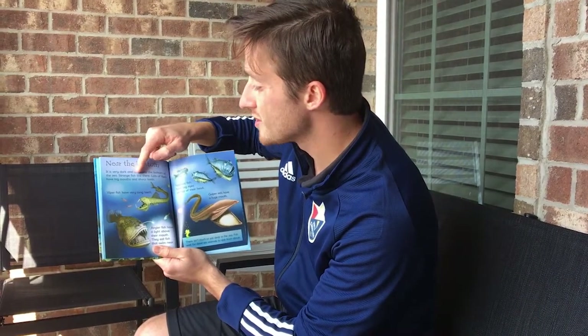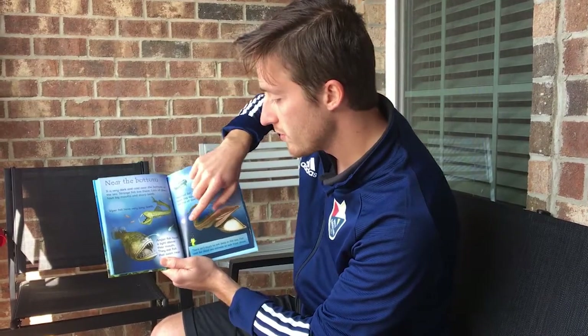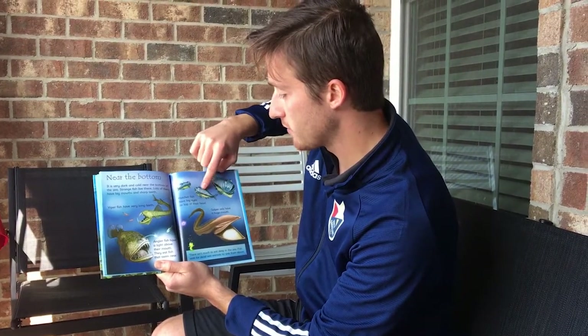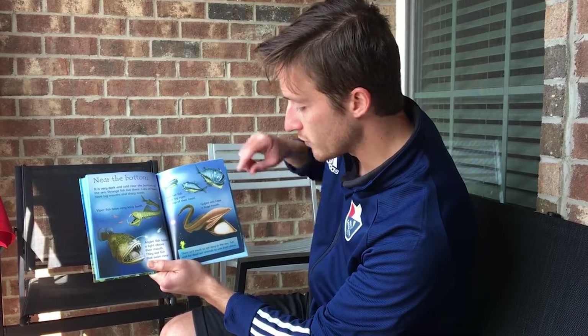Near the bottom. It is very dark and cold near the bottom of the sea. Strange fish live there — lots of them have big mouths and sharp teeth. Viper fish have very long teeth. Angler fish have a light above their mouth and eat fish that swim near. Hatchet fish have big eyes on top of their head, and gulper eels have a huge mouth. There isn't much to eat deep in the sea, so fish wait for dead sea animals to sink from above.